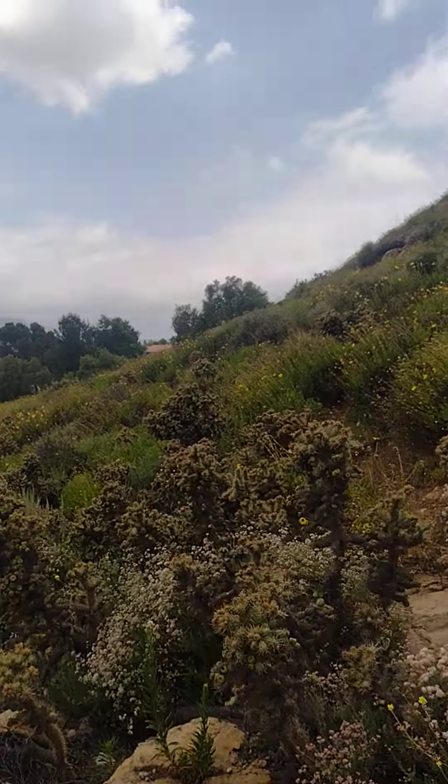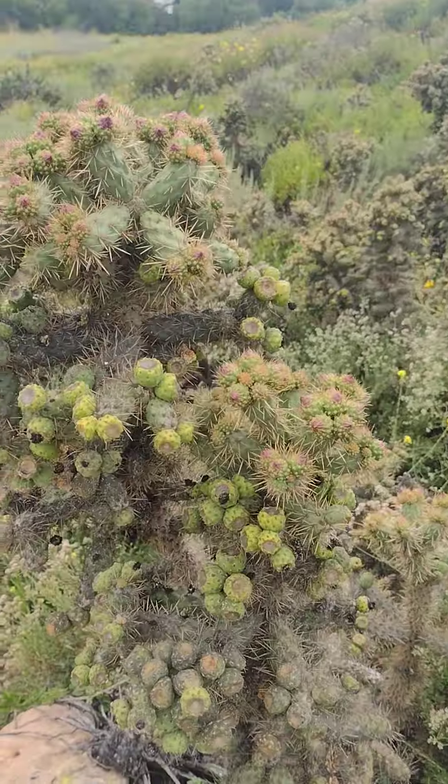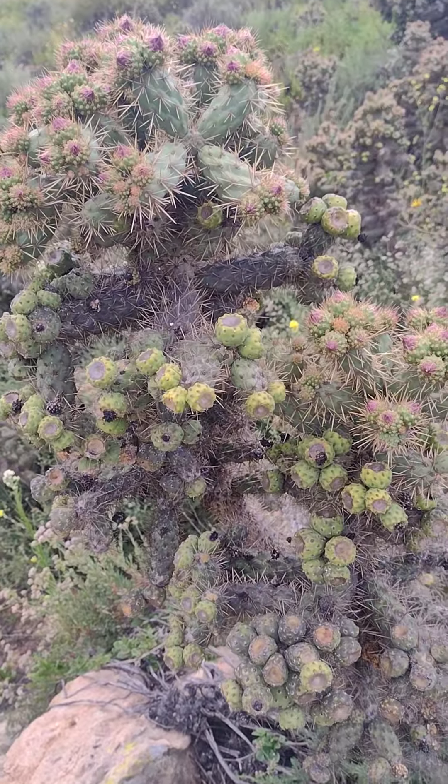Look at these — this is an interesting cactus. Look at that... what the heck is that?